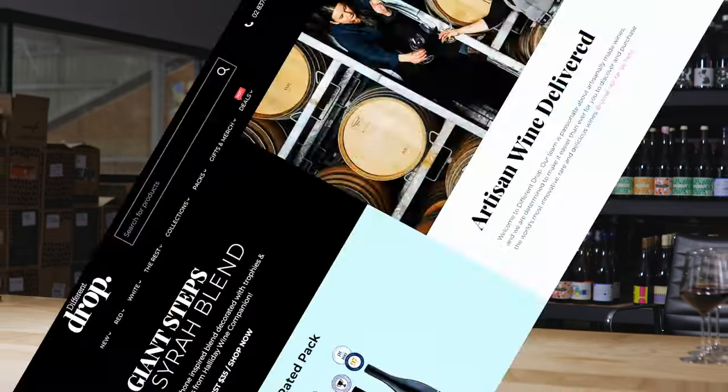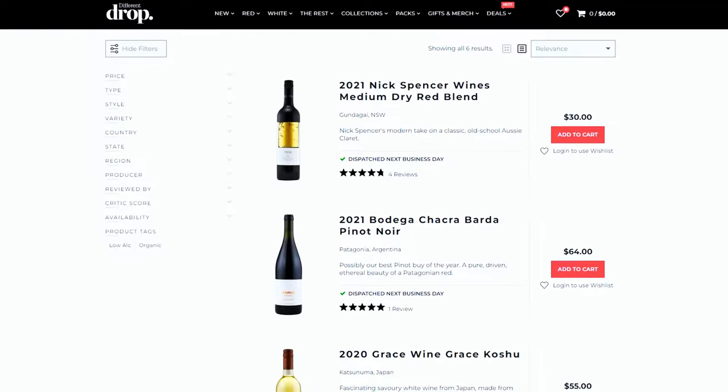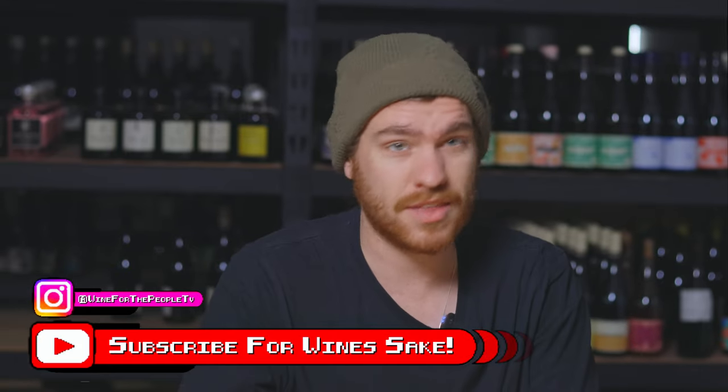Welcome back to another episode of Wine for People. This is the Blind Tasting Show. We have three wines to taste today, kindly supplied by our dear friends at Different Drop, who sort out all of these brackets and come up with the concepts — which is just amazing to have as part of the show. If you'd like to try the wines we taste today, hit the link below. There's a sidebar to go to the Wine for the People segment on their website where, if you add the discount code, you get a nice little kickback, it helps out the guys at Different Drop and also helps out the channel.